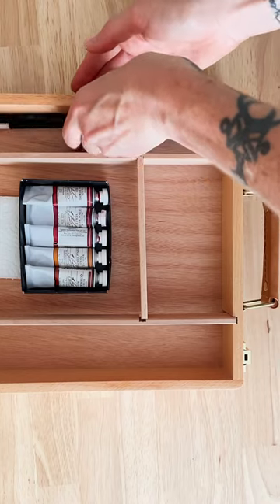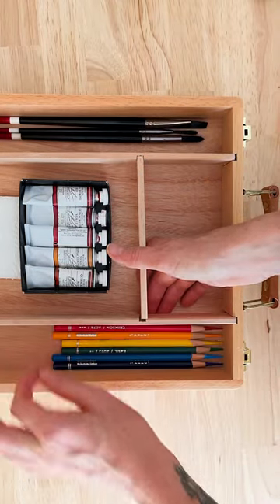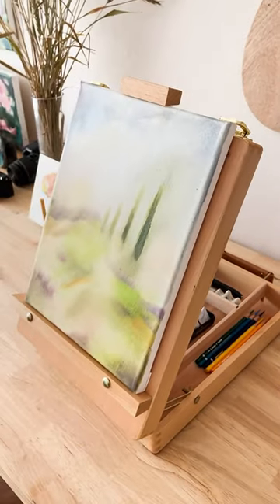Also, it has these nifty little storage spaces in the back so you can put a bunch of stuff in there. And I have yet to use it, but I absolutely love how it looks in the studio.